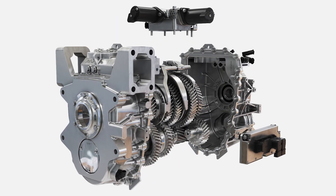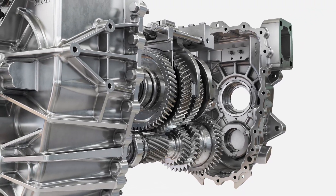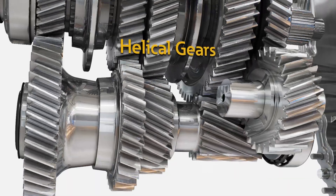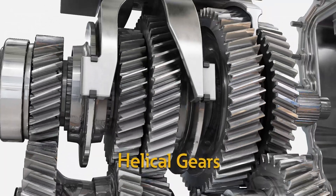This system flexibility and efficiency is enabled by a host of key features, including the transmission control unit, which controls the shifting strategy of the helical gears, ensuring quick gear changes, even contributing to extending EV battery range.